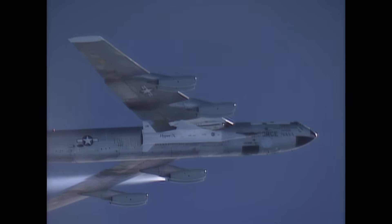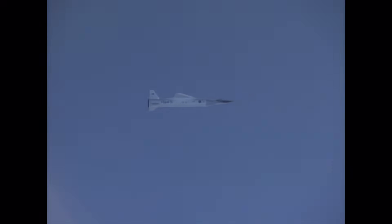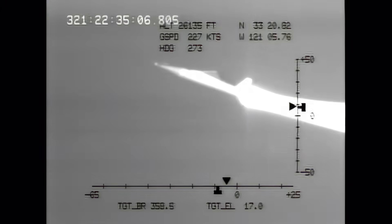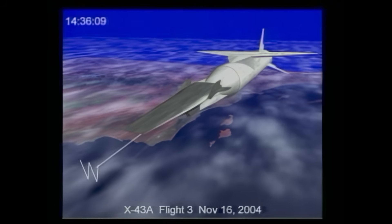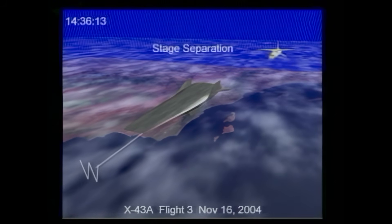Three, two, one, launch. Once ignited, the rocket carried the X-43A into the upper atmosphere. Then, at precisely the right moment, the X-43A separated and its supersonic combustion ramjet engine powered up to achieve hypersonic speeds.